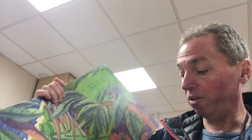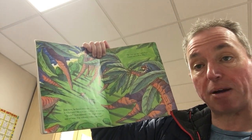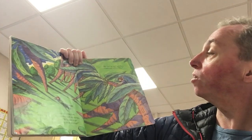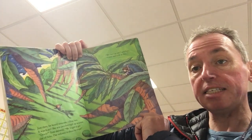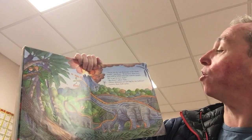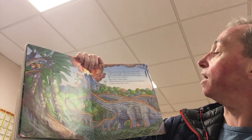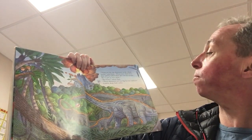Just then he heard someone calling him — it was Katie. She was perched high up in a tree. 'Quick!' Tom shouted. 'We've got to get out of here. The volcano's about to erupt.' 'We can't go yet,' said Katie. 'Come and have a look at this. Those are the last dinosaurs in the whole world,' said Katie. 'If we leave them here, they'll be killed when the volcano erupts. We've got to save them.'